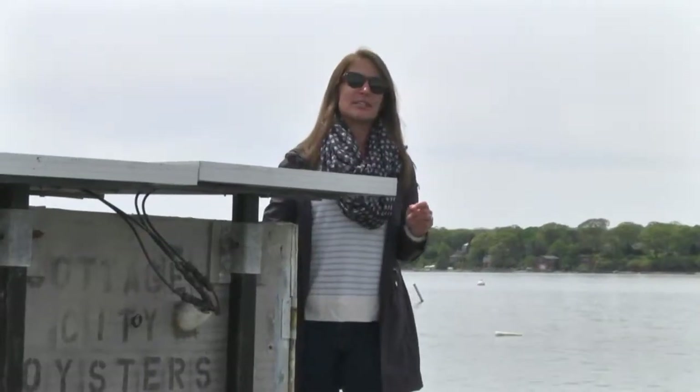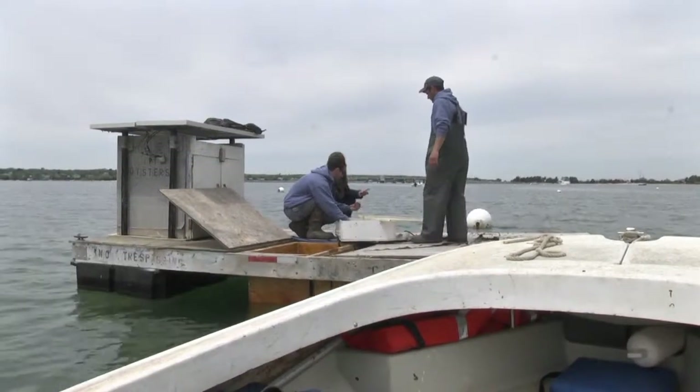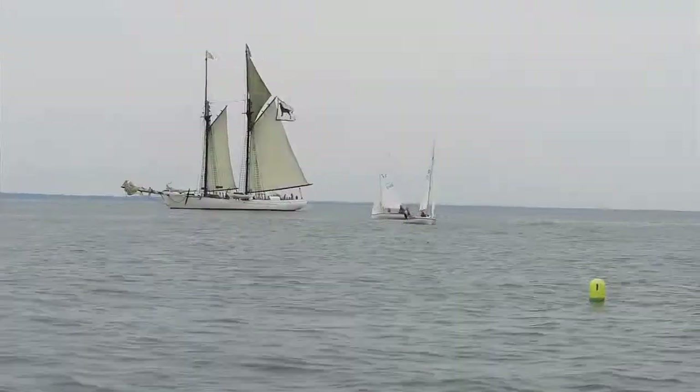It's a unique experience that belongs on everyone's bucket list. Our eco tour guides are the Martino brothers, Greg and Dan, the farmer-owners of Cottage City Oysters. This is a really fun way to learn a lot about oysters, and with the island's waters as the backdrop, it's a gorgeous journey.